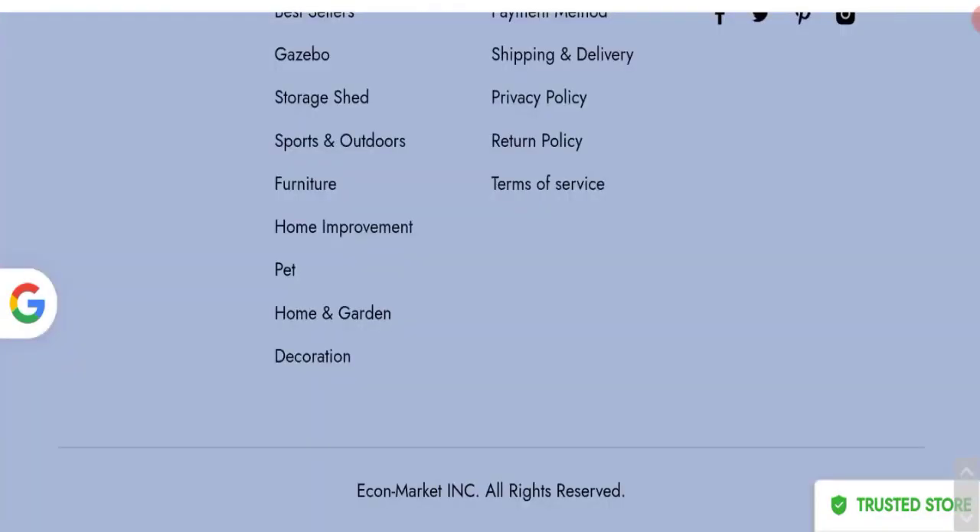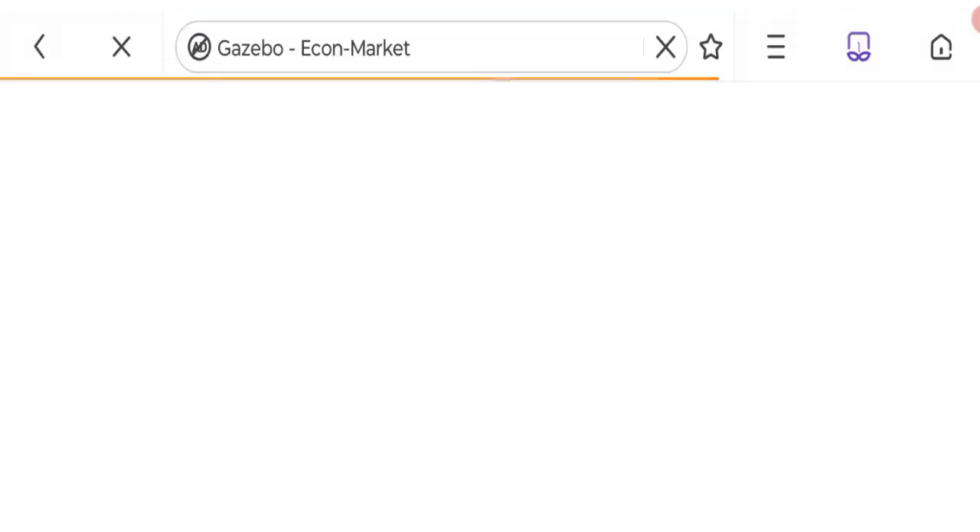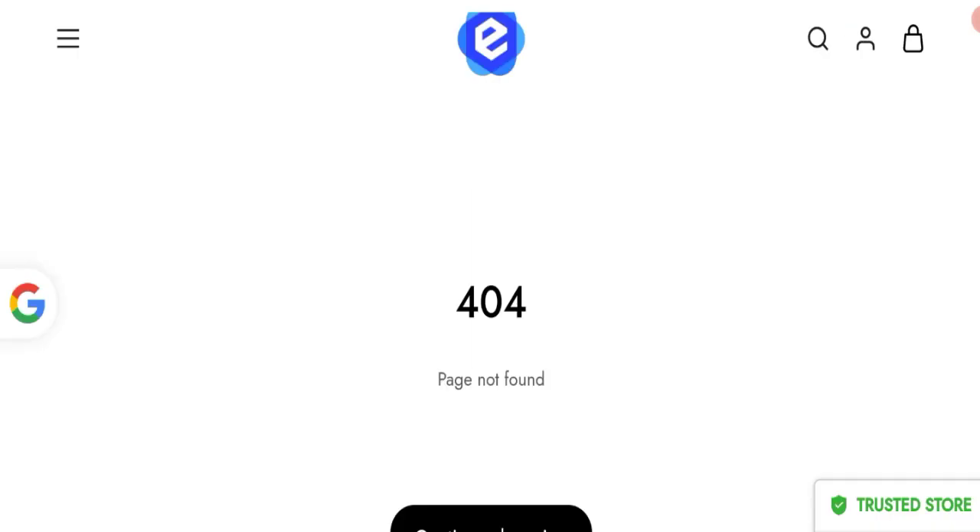Now talking about shipping information — click here to the shipping and delivery section. As you can see, there are no shipping details mentioned on this website.